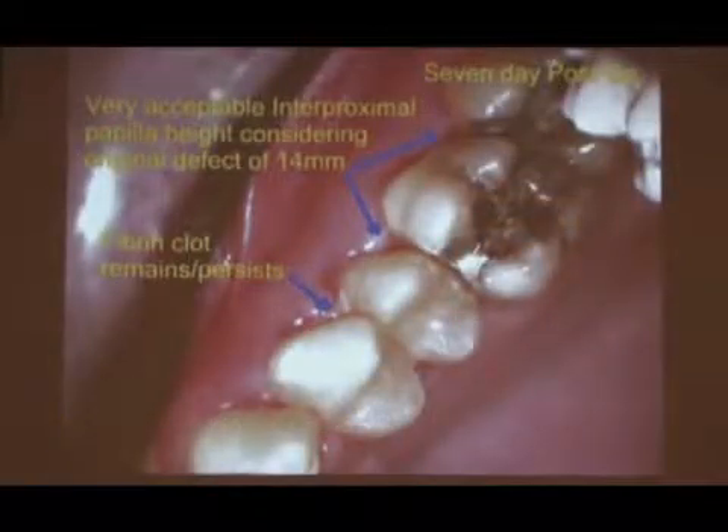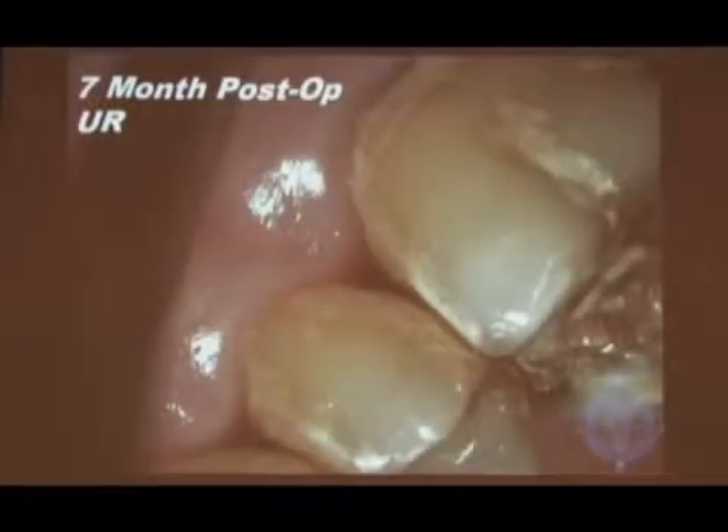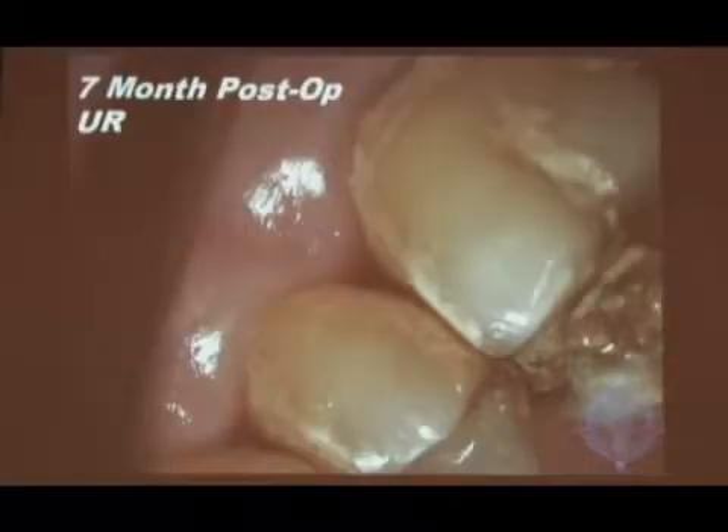Seven-day post-op, seven-month post-op. Not great plaque control, but pretty good tissue. I've had my laser for nine or ten months. And one thing I've noticed is they'll come back with plaque and the tissue's unbelievable. Now, I'm not advocating that they keep the plaque, but it's just kind of nice to see.